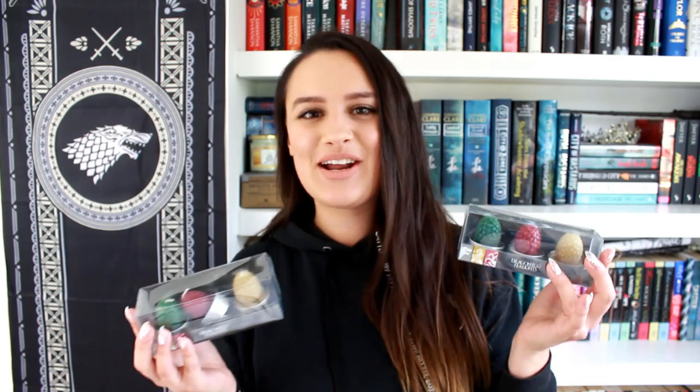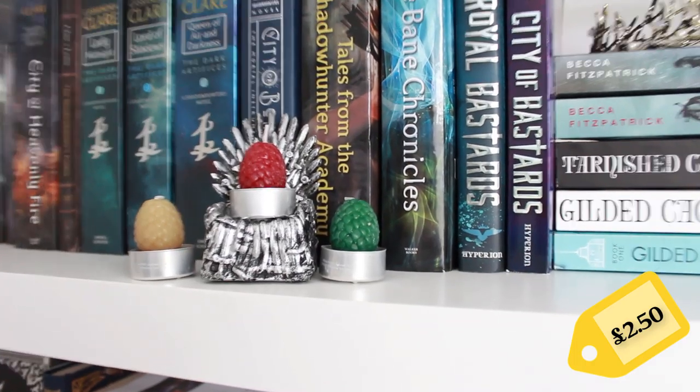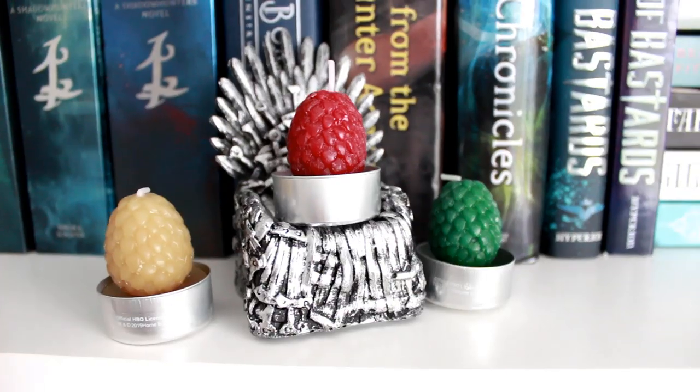The next thing — these are just sort of normal tea light candles, but because I have to be extra about everything I bought two packs. One I'm going to actually light and use for the purpose that it's for. The other one I bought for display, so of course they represent each of the three dragons. They've done such a creative candle.